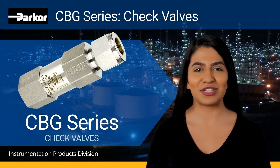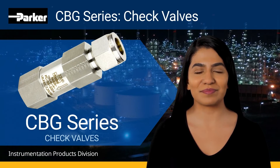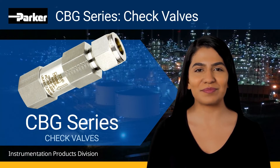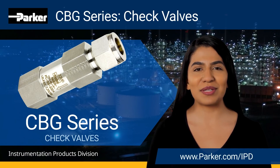The Parker CBG Series Check Valves are field-proven, and years of use have demonstrated reliability on a wide range of applications, significantly reducing downtime and maintenance for plant operators globally. To learn more regarding the Parker CBG Series Check Valves, visit us online at parker.com/IPD.